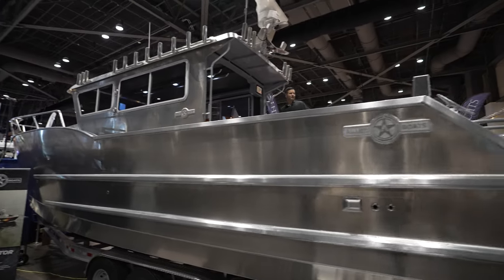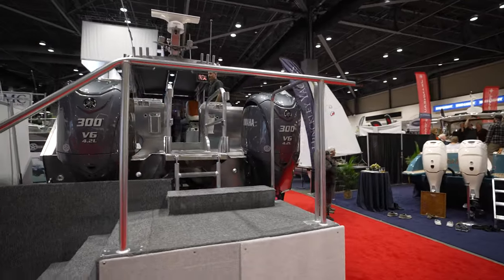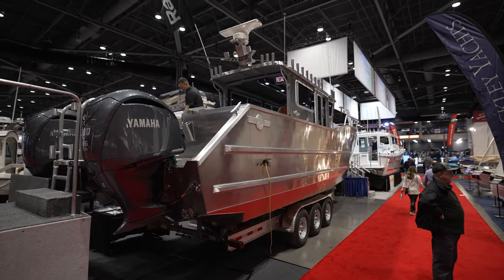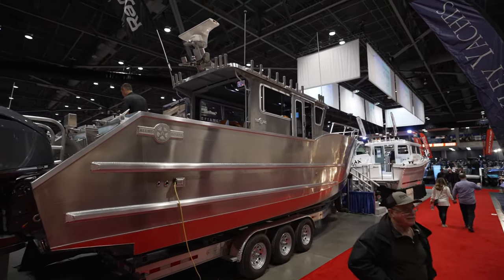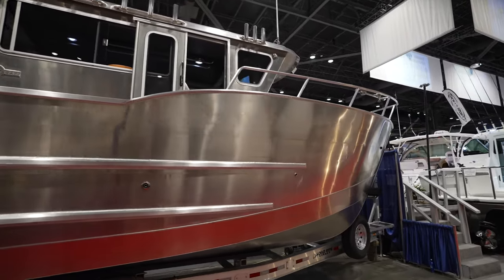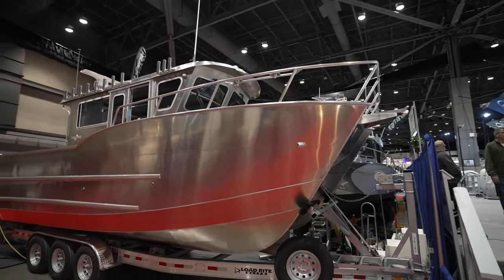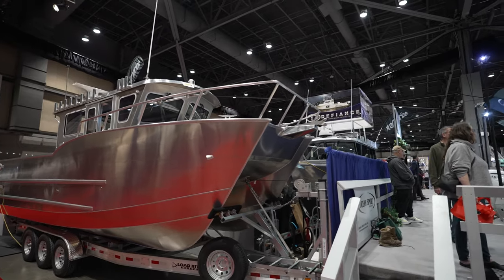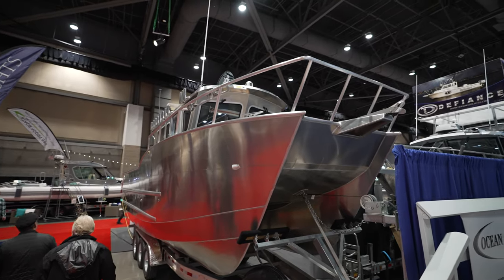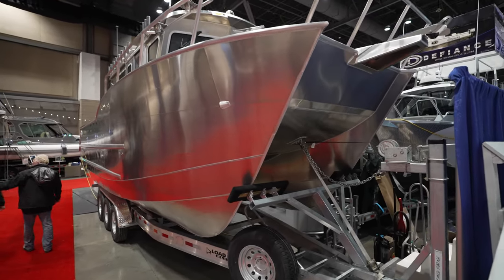Let me get a better shot on this side real quick before I get up there with Bo. Look at this guys — oh my goodness. This is a cat hull. Wow, this thing is sick. You're fine to leave your shoes on. Look at this boat, it can handle your shoes!